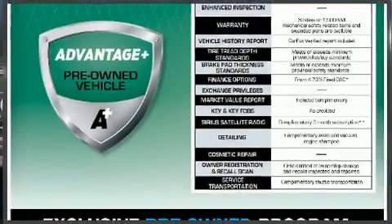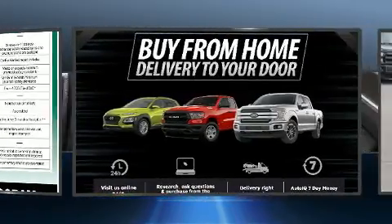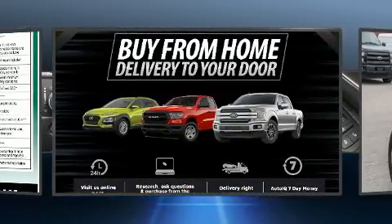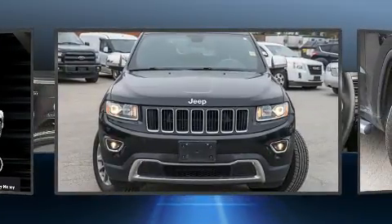Step into the 2016 Jeep Grand Cherokee. Top features include power front seats, speed-sensitive wipers, heated steering wheel, a power rear cargo door, remote keyless entry, a roof rack, and one-touch window functionality.